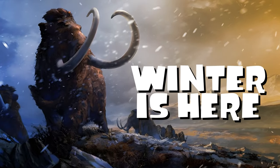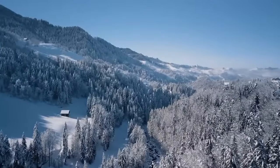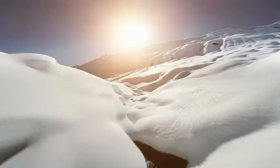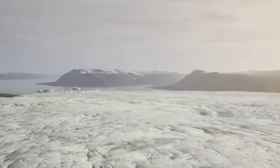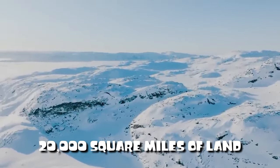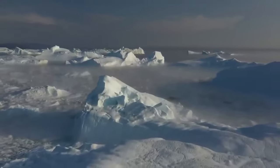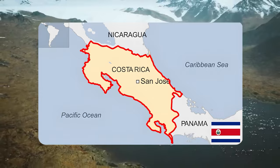Winter is here. The Ice Age, as the name suggests, was a time in the past when the climate was much, much colder than it is today. In fact, around one-third of the Earth was covered in ice sheets — giant blankets of ice, also known as continental glaciers, that spread over at least 20,000 square miles of land. That's big enough to wrap up a whole country like Costa Rica in one continuous blanket of ice.